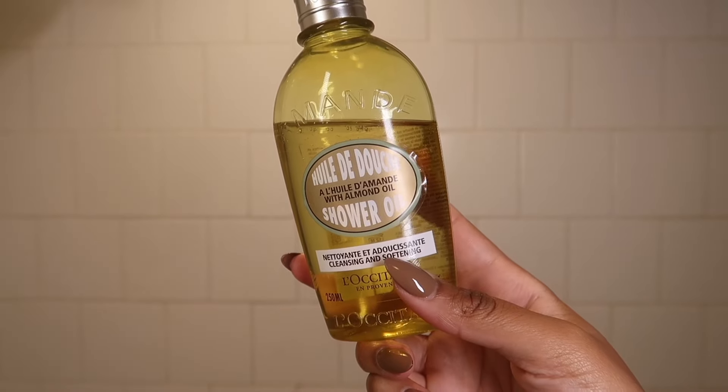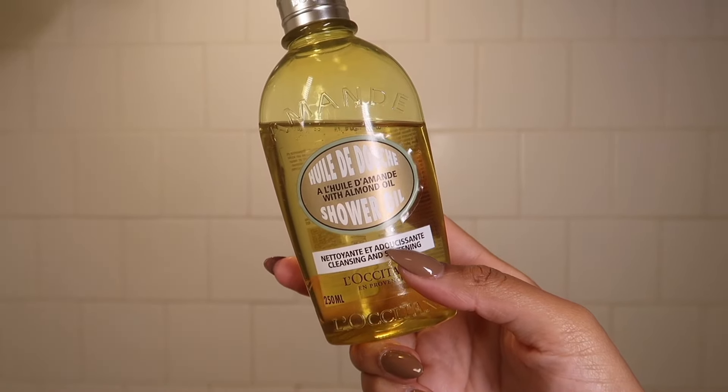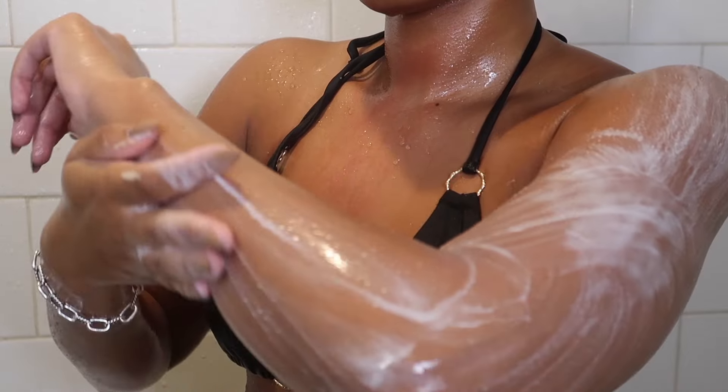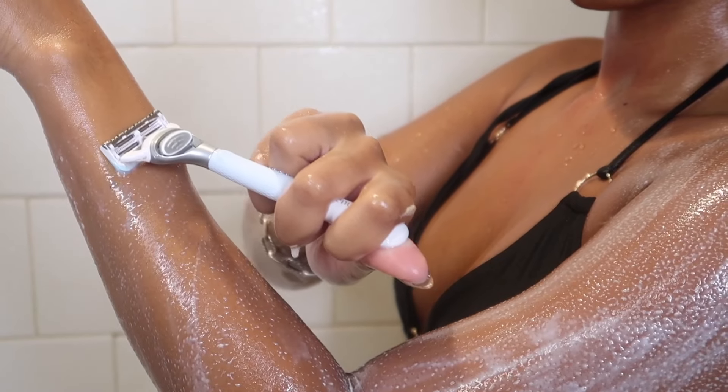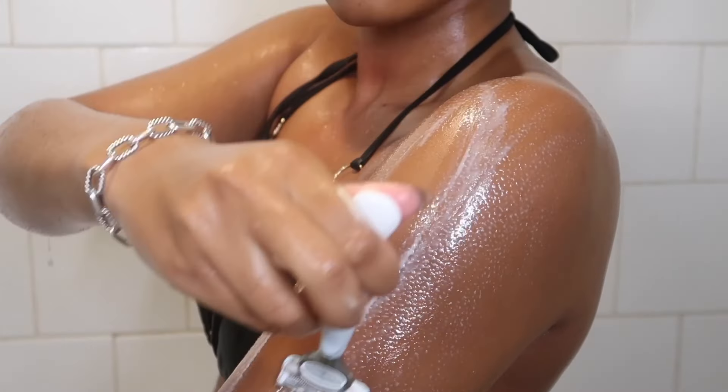Next I'm using my L'Occitane shower oil — this is their almond shower oil and it has the most delicious powdery almond scent, kind of like an almond cookie. This is an oil that lathers up into a milky lather with water, so it emulsifies and gives your skin a really soft feel afterwards.